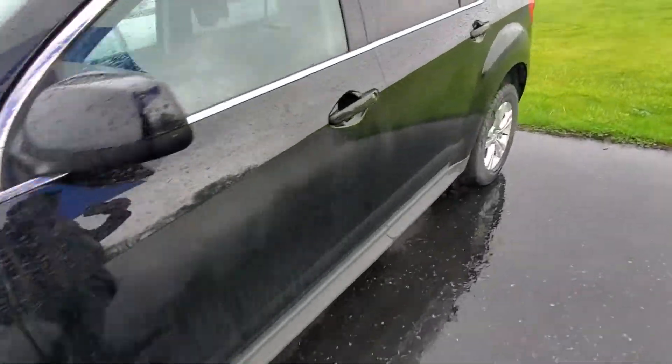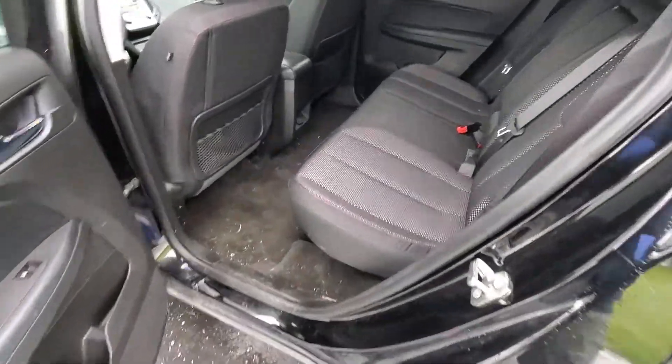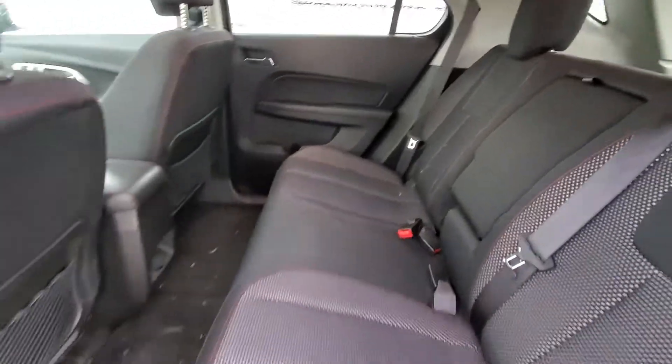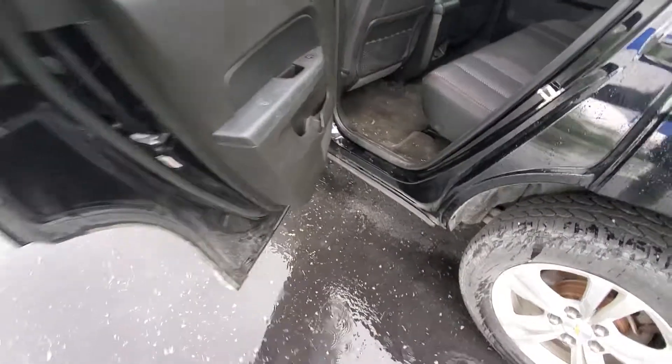Let's take a look inside. The cloth on the seats is in great condition, and there are no smoke odors on the inside.